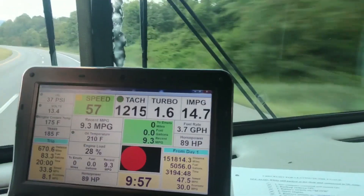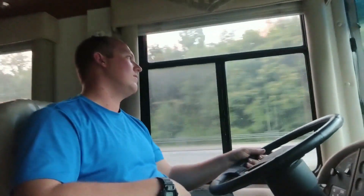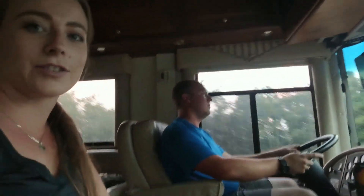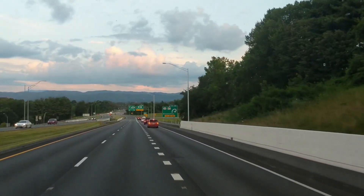It's even more accurate than the gauges on the dash. Tyler was actually looking at the dash gauges and they weren't matching up, so we're assuming the engine management system is actually more accurate.